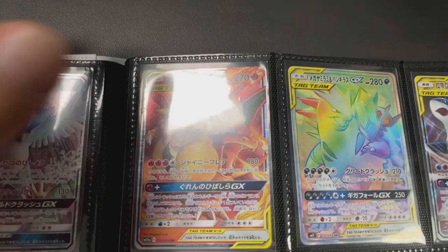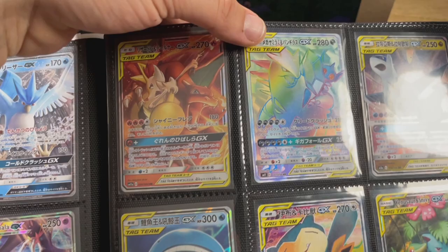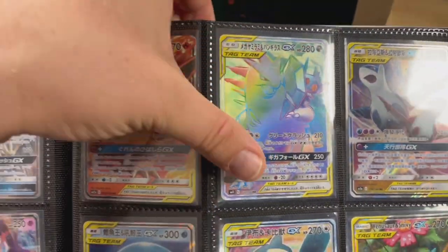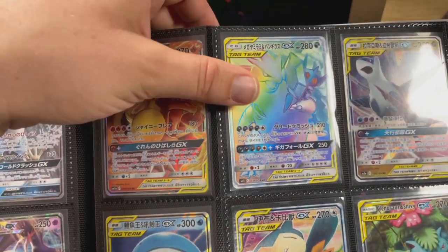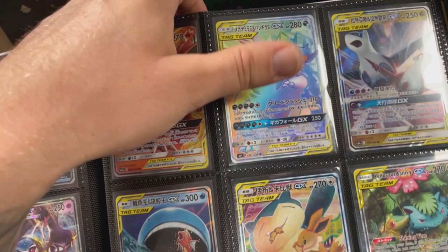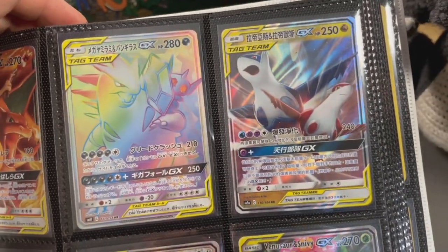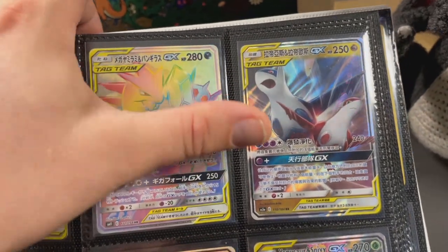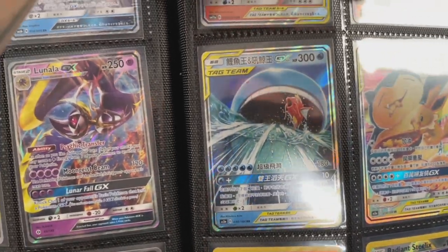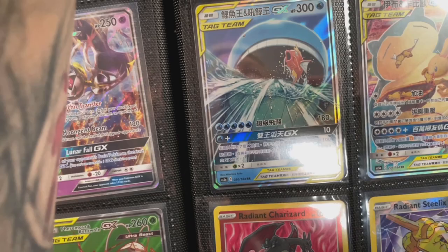Tag team card values are just climbing right now! We've got a bunch of Japanese tag teams - Brachium and Charizard, Tyranitar and Sableye rainbow. Sun and Moon era rainbows are starting to pick up in value - people didn't really like rainbows during Sword and Shield era but Sun and Moon era they seem a lot more popular. We've got another Japanese tag team - Latias and Latios, obviously not the big one that's like £600.